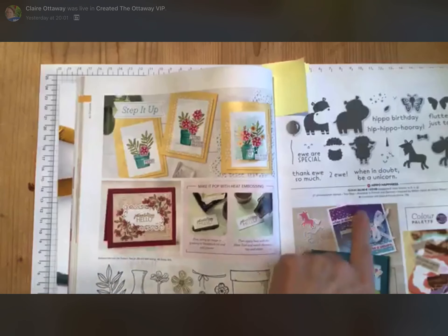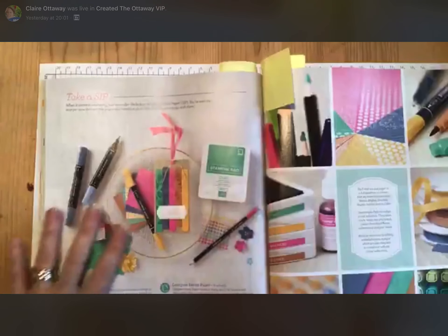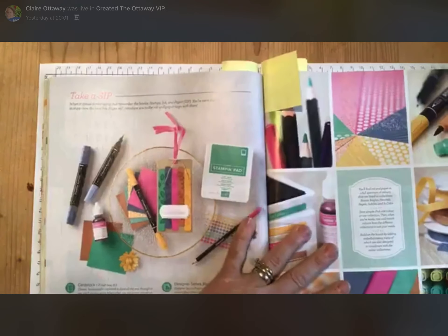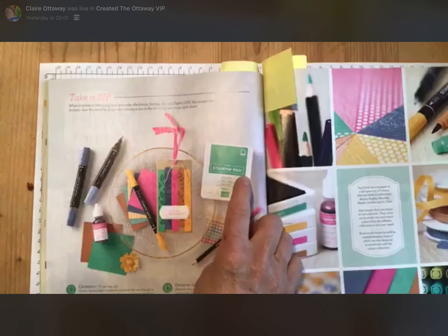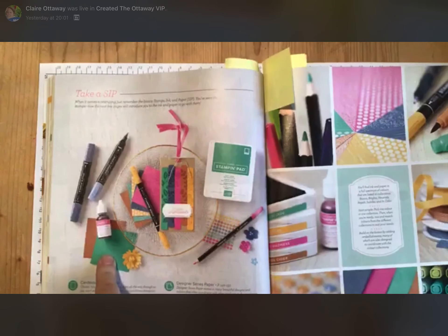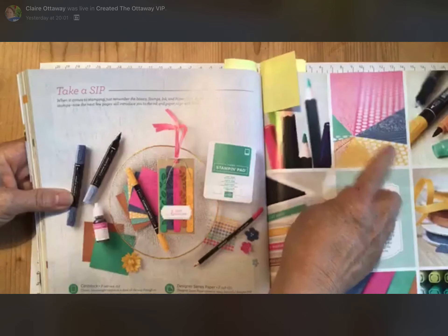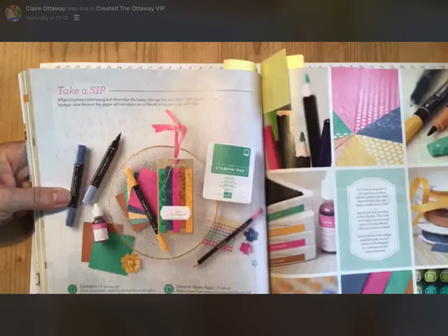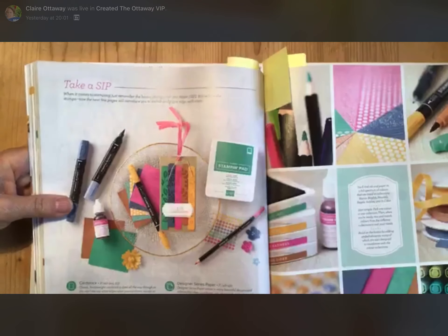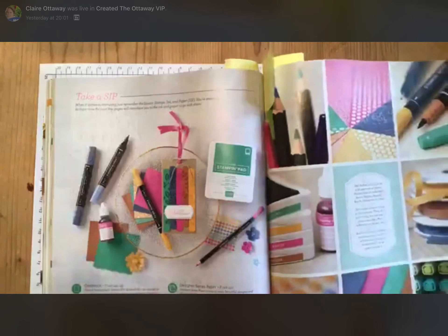A unicorn — that's rather snazzy. Colour coordination — remember I said about that. You've got Just Jade ink, Just Jade card, Just Jade pens, pencils, paper, ribbon, these little enamel dots — you name it, you can get it in every colour. I love that page.